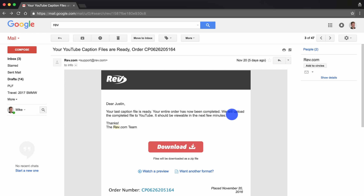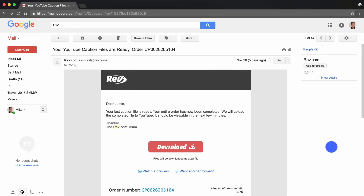Step five: if you'd like the SRT file to upload to other platforms like Facebook, Vimeo, or any other platform that supports subtitles, you can just hit the download button here and you've got that SRT file ready to share on any of your other platforms.